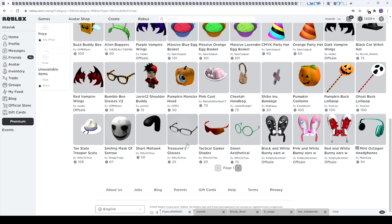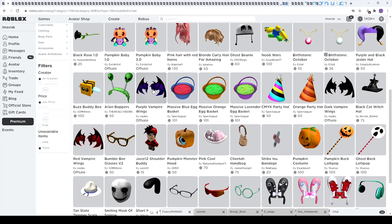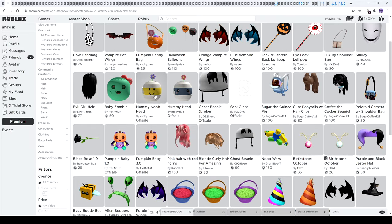Let's move on to the last page. We have a pumpkin back lollipop and the ghost one. We have some nice looking bandages — not really Halloween themed — bumblebee glasses, and some pretty awesome looking vampire wings made by Nesco. I'm pretty happy to see wings from Nesco — they're pretty awesome and I mostly buy those. He also made one of my favorite back accessories, the dragons, so I'm probably going to buy the vampire wings.